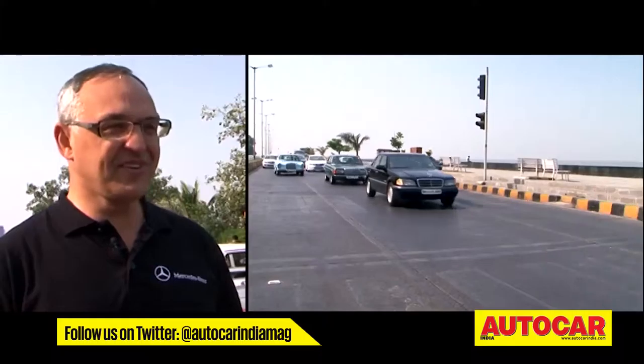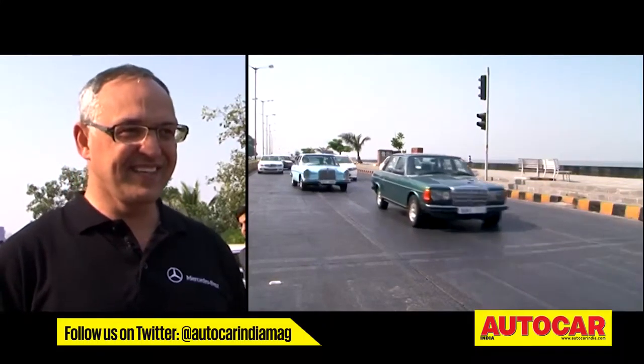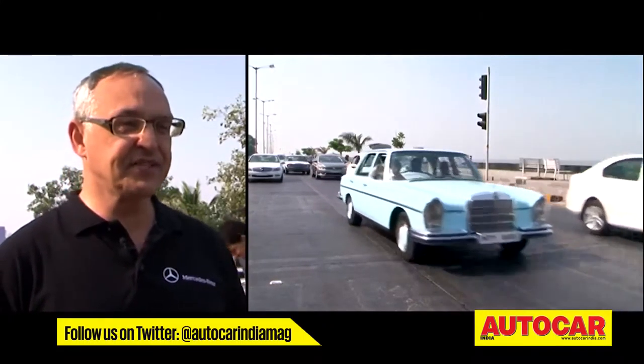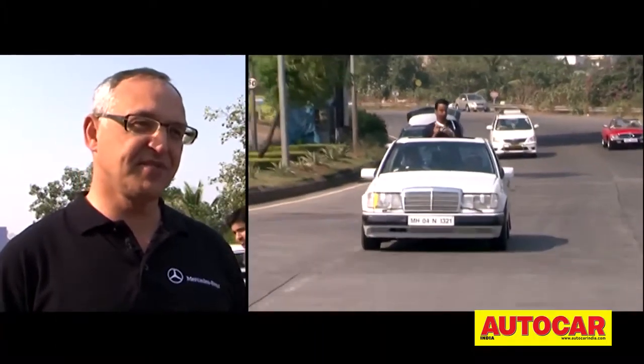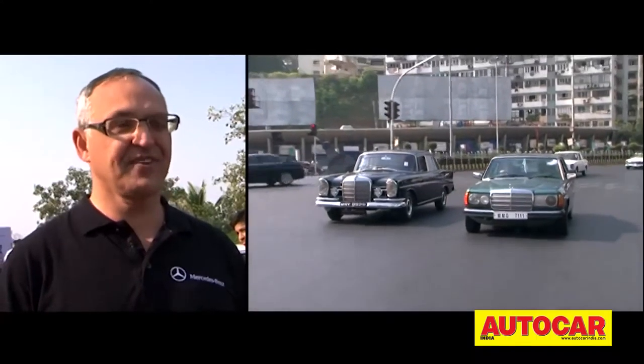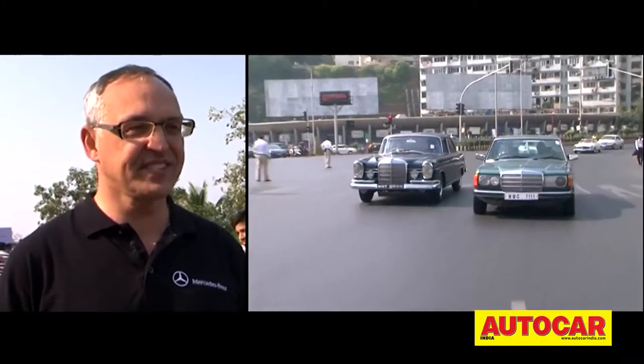This is the oldest car today, getting up through all the decades into the 70s and into the 80s. So it's just great. And we at Mercedes-Benz, we are so proud having all these enthusiasts and all these heritage cars here with us.